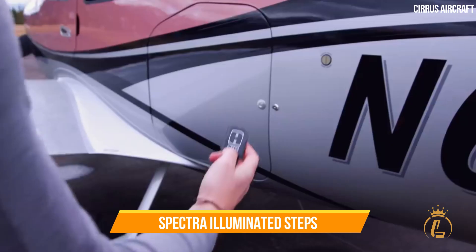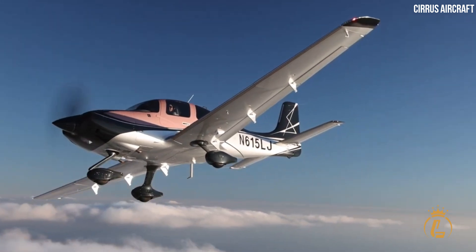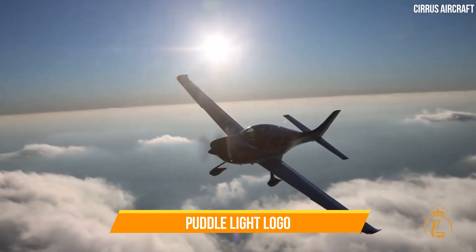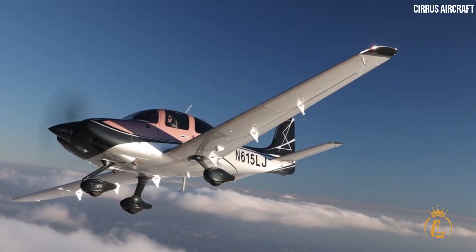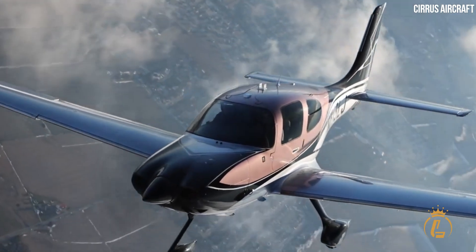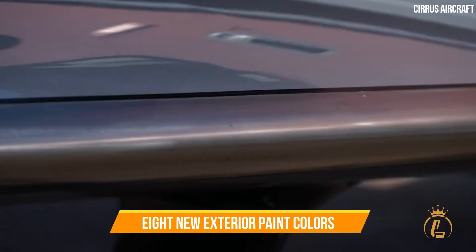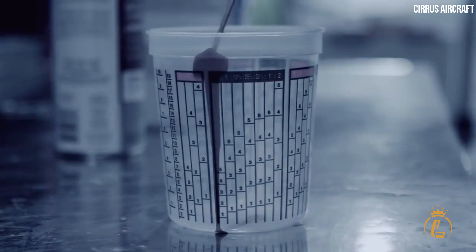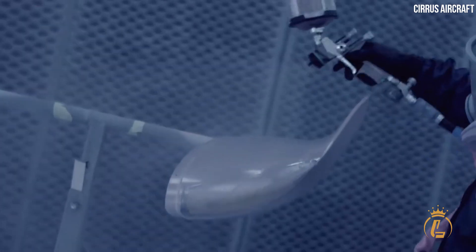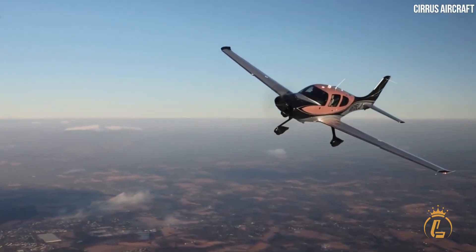When used at night or in low-light settings, spectra-illuminated steps make entering and exiting the aircraft much safer. The recognizable puddle-light logo of Cirrus is projected onto the ramp on the new model, adding a touch of refinement to the overall appearance. Cirrus Aircraft also improved the ramp appeal by adding eight new exterior paint colors, developed in partnership with Sherwin-Williams Aerospace, using a new paint formulation approach that improves color definition and adaptability.